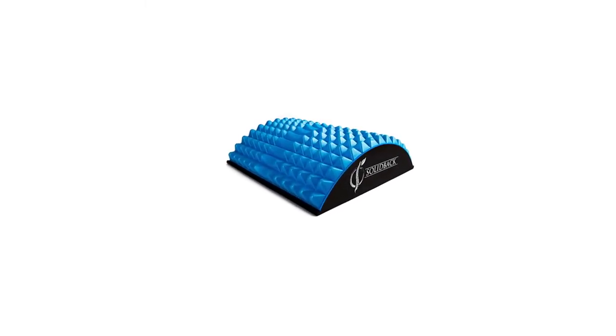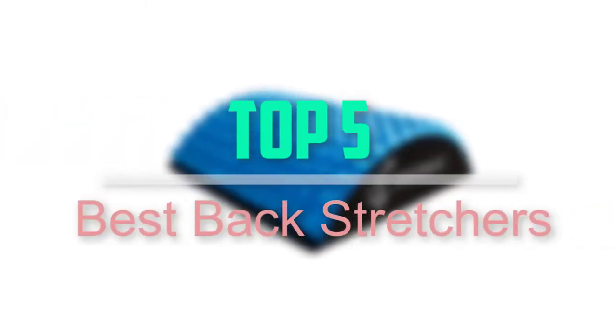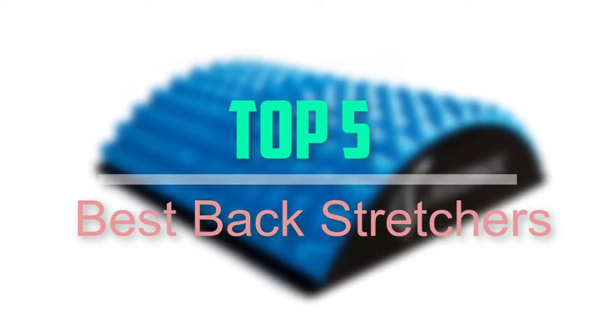Hello everyone, welcome back to our new video. In this video, I will give you more information about the top 5 best back stretchers that are available on the market.